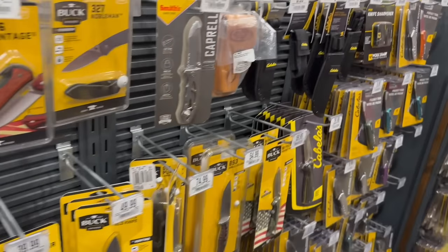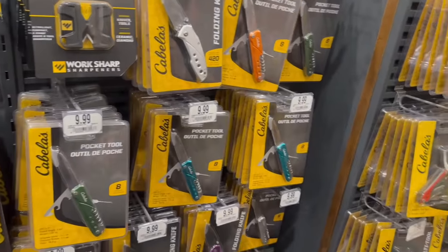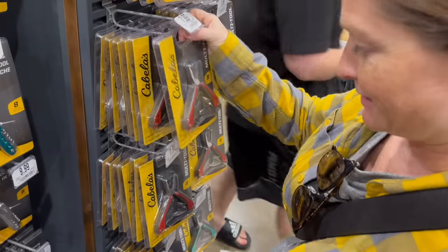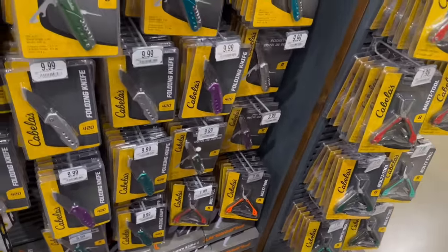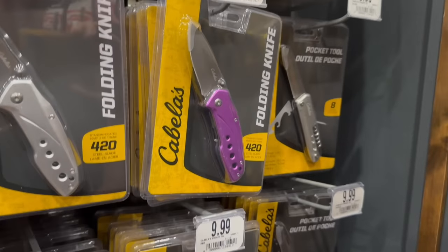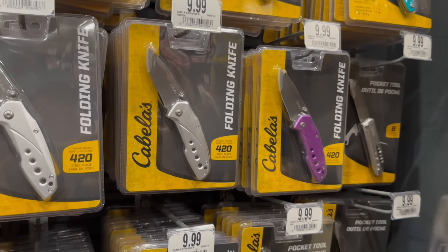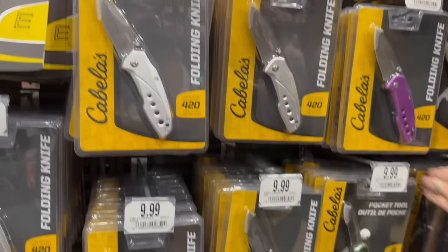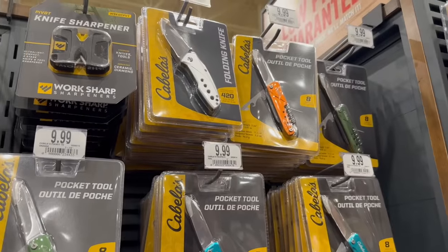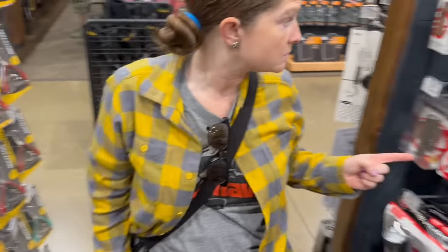Cabela's actually has their own brand too. Not sure anything's standing out — we may have bought these before. They have their own little multi-tools for $7.99, basically the Gerber Dime size. There's also a 10-420 blade steel multi-tool with eight tools for about ten dollars — not bad. Entry-level stuff with the Cabela's brand; not sure if it's any good. Behind us there are Streamlight flashlights.